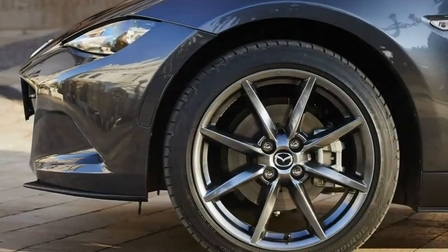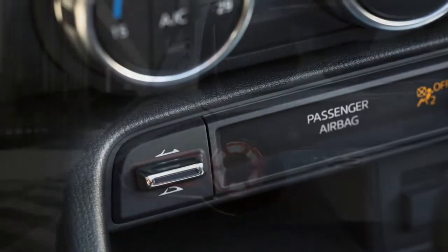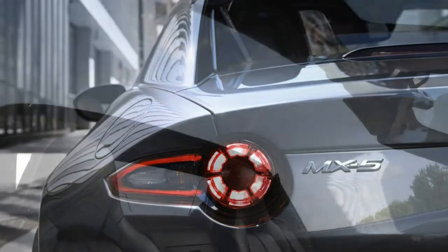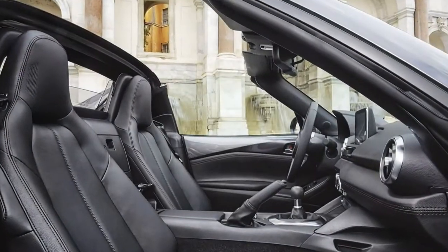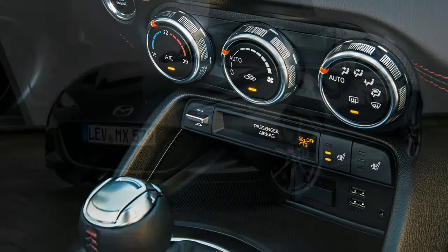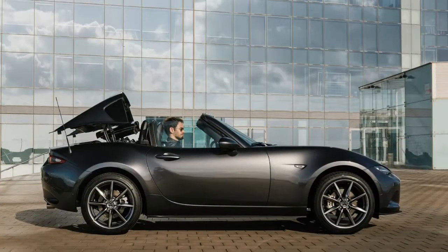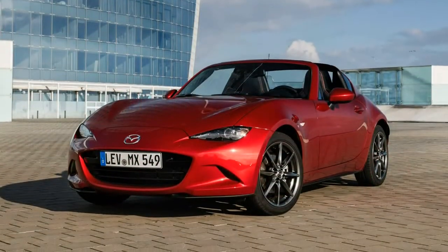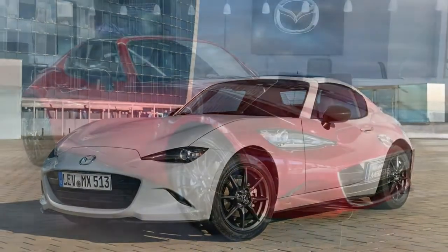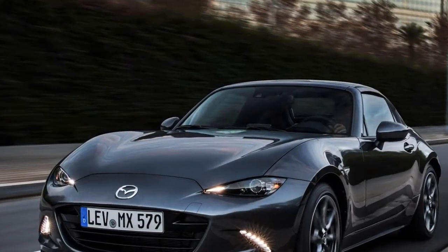Like the soft top MX-5, two 4-cylinder petrol engines are available: a 1.5 and a 2.0-liter, with 130 horsepower and 160 horsepower respectively. Both come with an excellent, fun 6-speed manual gearbox as standard. However, the MX-5 RF also introduces the option of an automatic transmission, available with the 2.0-liter engine only. There are currently no plans to introduce an automatic MX-5 soft top in the UK, so if you're searching for a new MX-5 automatic, the 2.0-liter RF model is your only choice.